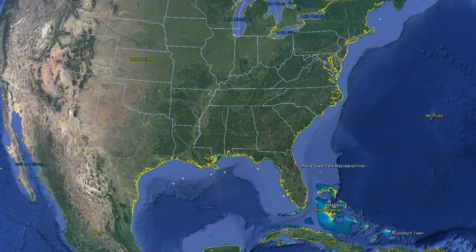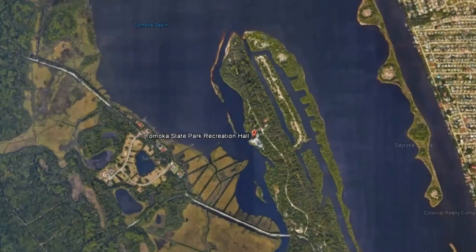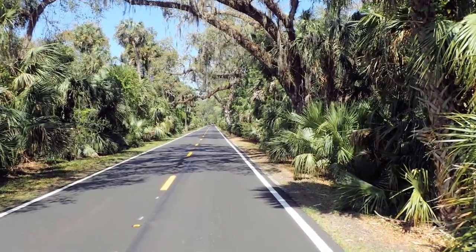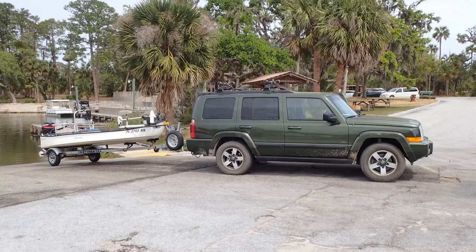Recently I met up with a group of my friends and their families just north of Daytona Beach at Tomoka State Park. Just the drive to this location is worth it in itself. The park has a great boat ramp.